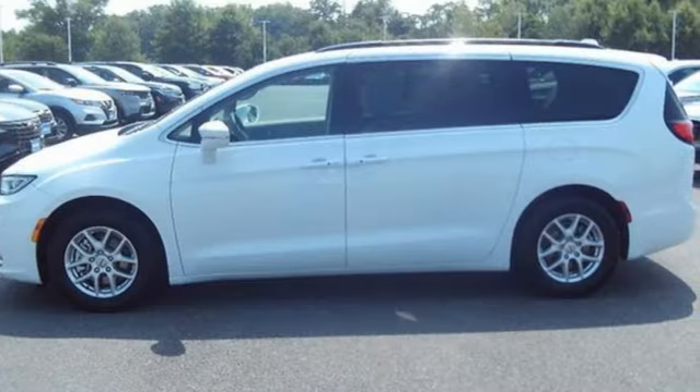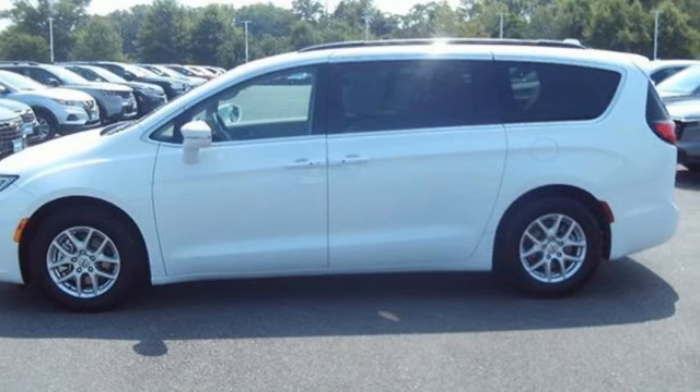Since 1925, Chrysler has done more than just make vehicles — it's made history. Stop in for a test drive and make it yours today.